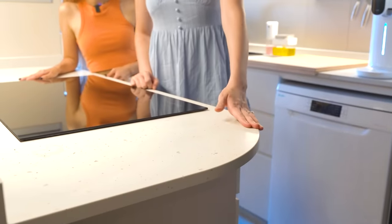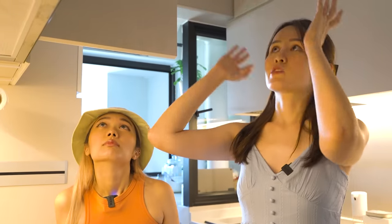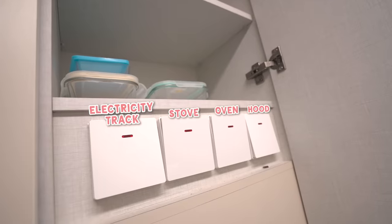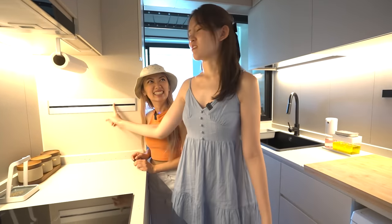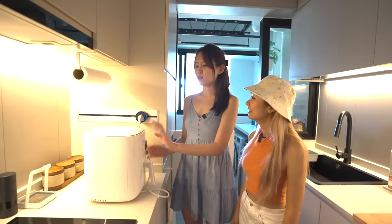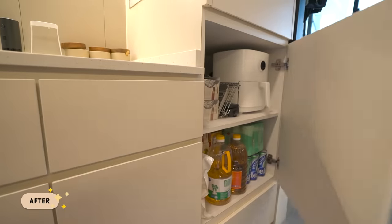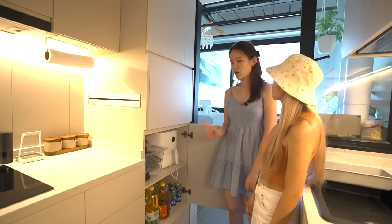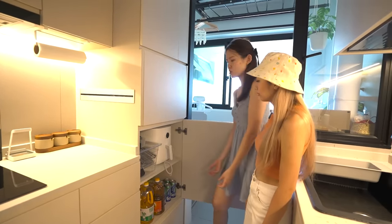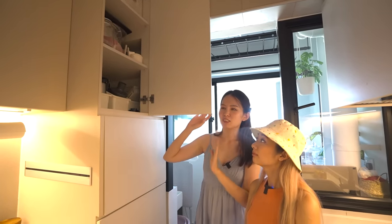We have a rounded corner here so that we don't have casualties — people walking in and bumping into the corner. One very important thing about kitchens is that you can never have enough storage. HDB kitchens are so small, so we asked them to build a lot of shelves. All these are concealed — like the switches for the electricity. We told them we want everything beautiful and sleek.